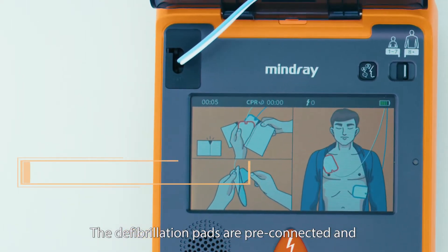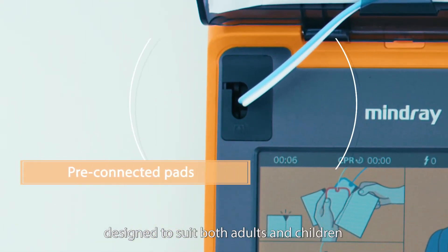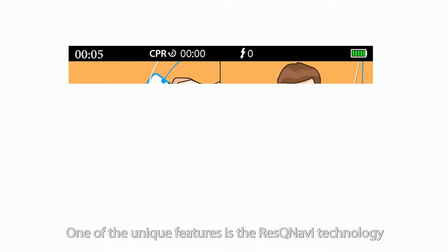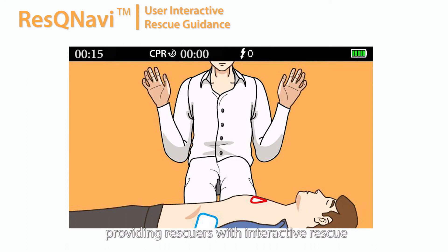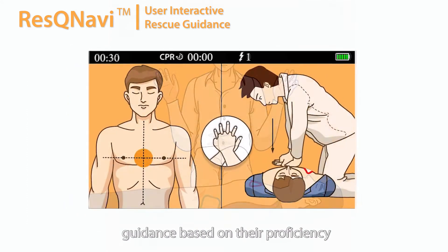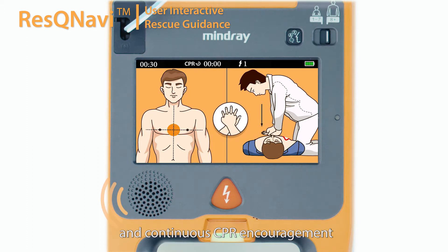The defibrillation pads are pre-connected and designed to suit both adults and children. One of the unique features is the Rescue Navy technology, providing rescuers with interactive rescue guidance based on their proficiency and continuous CPR encouragement throughout the whole CPR process.